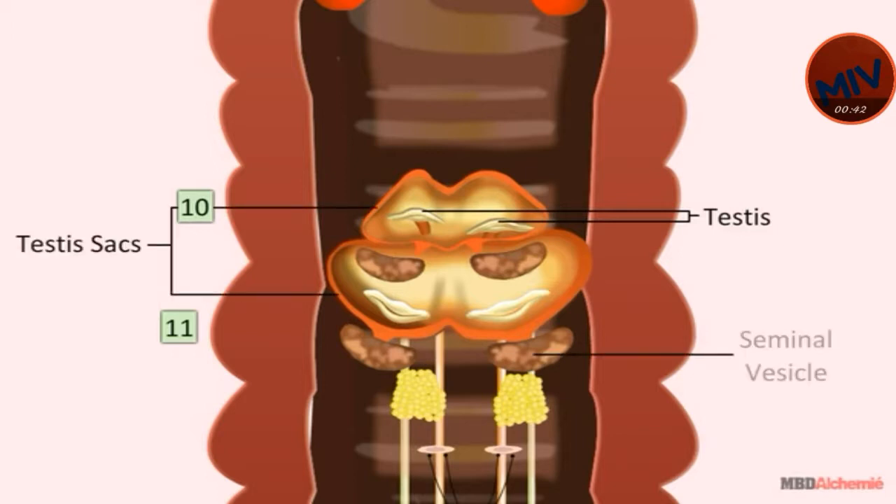Two pairs of seminal vesicles are present in the 11th and 12th segment, where spermatogonia mature into sperms. Mature sperms are passed to the seminal funnel, present in the 10th and 11th segment.